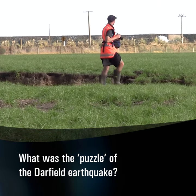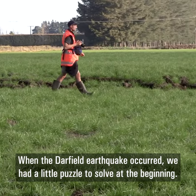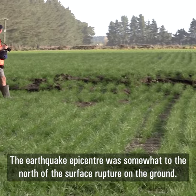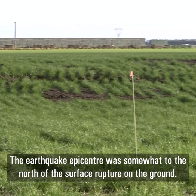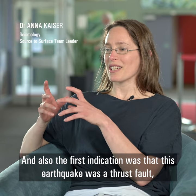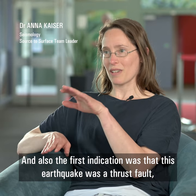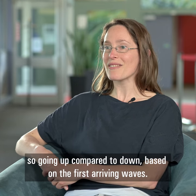When the Darfield earthquake occurred, we had a little bit of a puzzle to solve at the beginning because the earthquake epicentre was somewhat to the north of the surface rupture that we saw on the ground. The first indication was that this earthquake was a thrust fault — going up compared to down — and that was based on the first arriving waves.